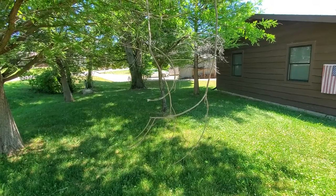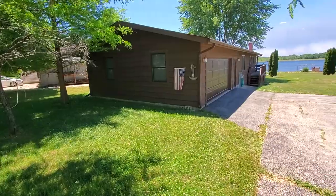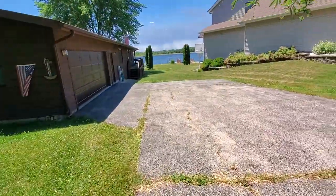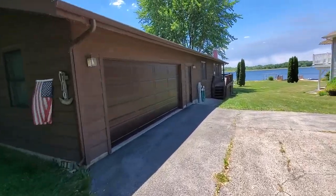I'll take you down to the lake in a moment, but first I just want to show you this home and how special it has been for the current family and how special I hope it's going to be for you if you're the lucky person or family to buy this home. When you and your guests arrive to your lakefront home, you have a very large driveway here that will be able to house many vehicles as you show off your place to your friends and family.